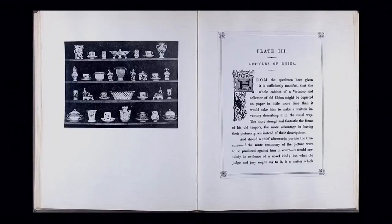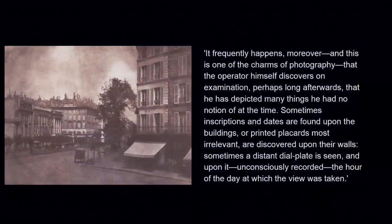Quoting his 'Articles of China': 'The whole cabinet of a virtuoso and collector of old China might be depicted on paper in little more time than it would take him to make a written inventory describing it in the usual way.' Here's another image — Boulevards of Paris — and the text reads: 'Sometimes inscriptions and dates are found upon the buildings or printed placards most irrelevant are discovered upon their walls. Sometimes a distant dial plate is seen and upon it unconsciously recorded the hour of the day at which the view was taken.' So he's very much talking about how photography can be used as a tool — almost a passive tool that you can then come back to and discover things about the scenes, the objects, the subjects later.